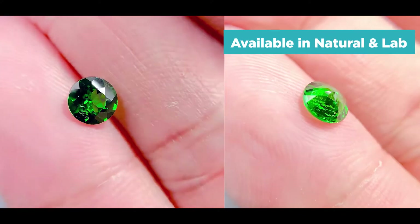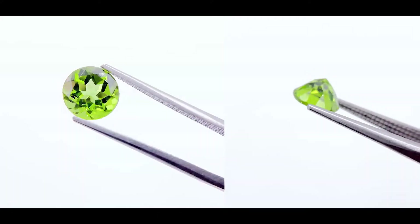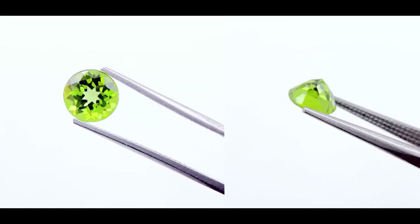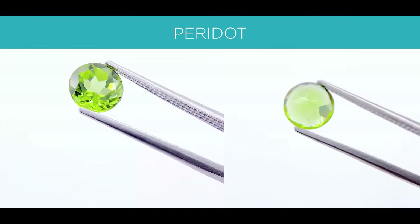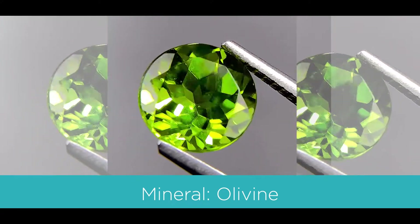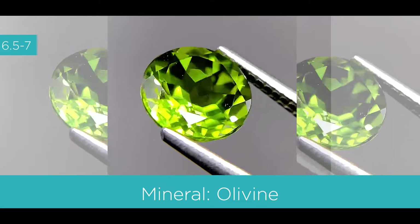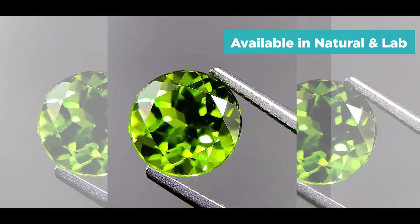The next gemstone is pretty well known in terms of green gemstones. Some people may know it and some may not — it's called the peridot. The color is medium to dark yellowish-green, and the mineral is olivine. On the hardness scale it's between a 6.5 to a 7, and it can also be found as a natural and a lab.